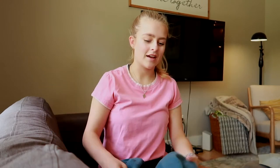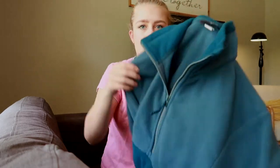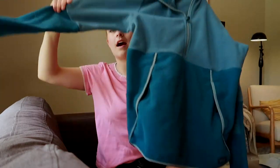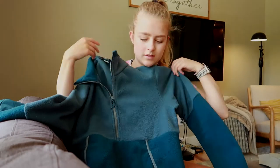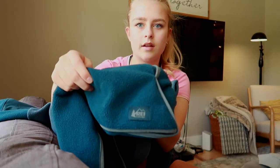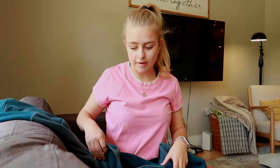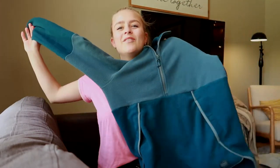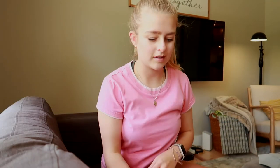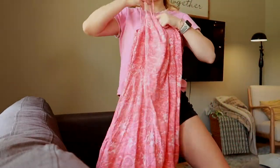Next from the thrift store I got this REI pullover — I am freaking obsessed with this. I can't even describe how happy I was when I found it. I love the REI brand too — I could buy everything from their store if I could. This thing is so cute and so comfortable.